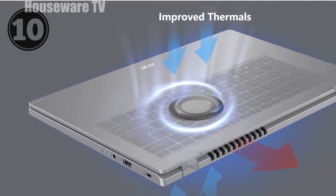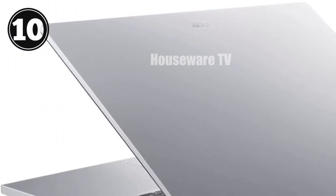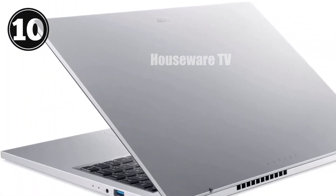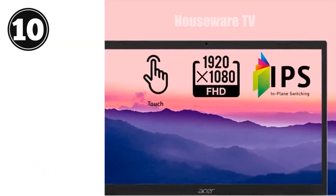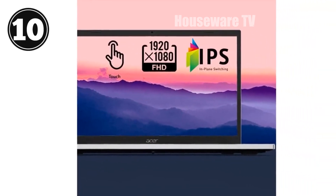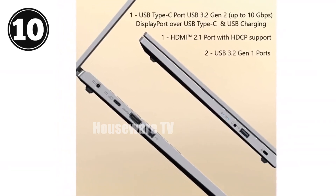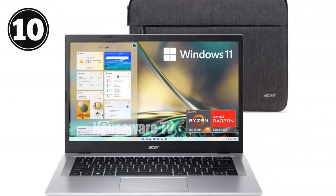Let's not forget the thermal performance. Acer has significantly improved the cooling system on this model, with a 78% increase in fan surface area and a 17% boost in thermal capacity. This means you can work or play for longer sessions without worrying about overheating. In summary, the Acer Aspire 3 A315-24P is a well-rounded laptop that delivers solid performance in a lightweight and stylish package.